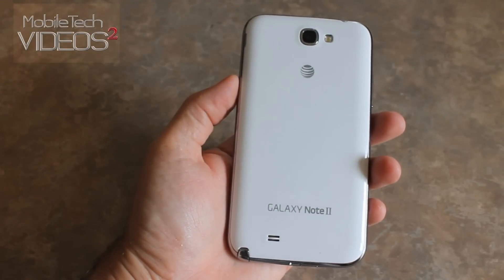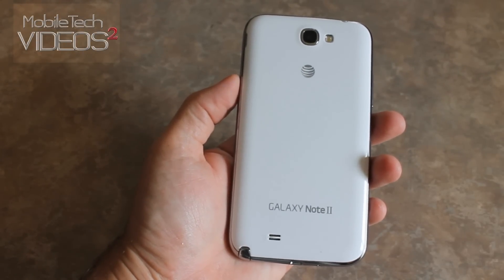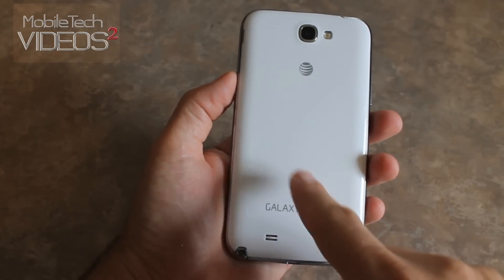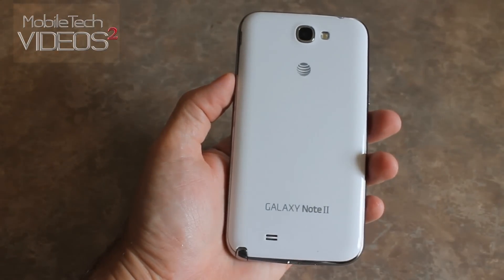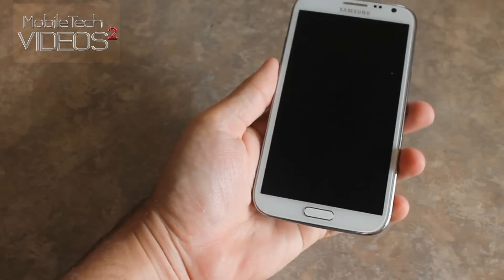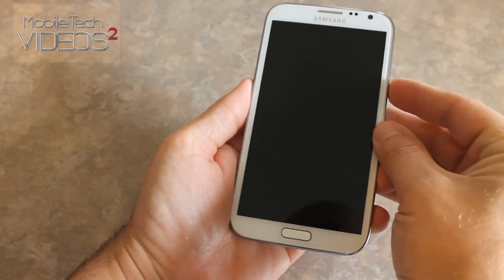Hey guys, what's going on? It's Sam with mobiletechvideos.com. Sitting here enjoying a delicious pop-tart. Thought I would tell you guys about a new ROM for the AT&T Galaxy Note 2. This is also available for the international Galaxy Note 2. So hang out, we'll be right back.